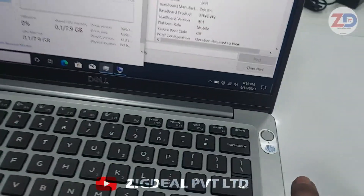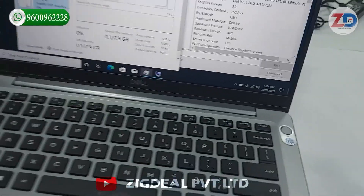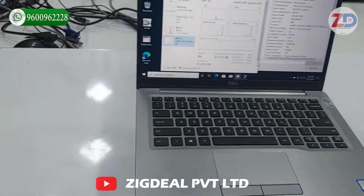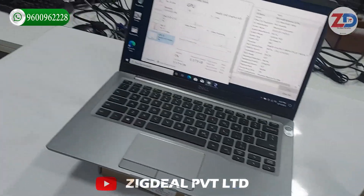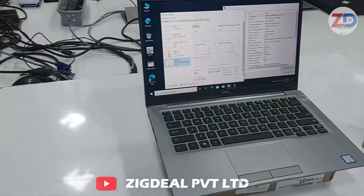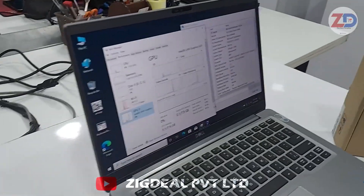It has a backlit keyboard which can be used at night time, and it has a fingerprint sensor. This laptop is brand new in appearance — overall it is sleek and has a slim model in silver color, which gives it a rich look.